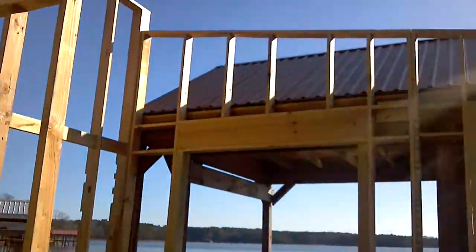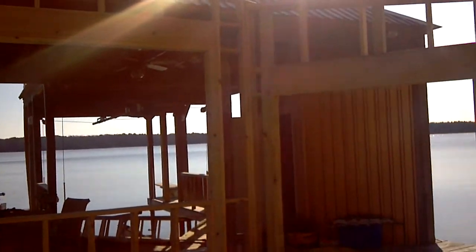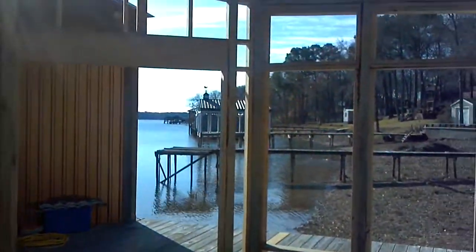Back up here. There's the existing boathouse. Back to where I started.